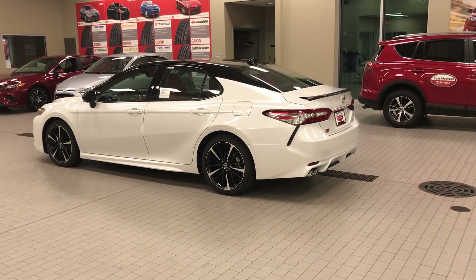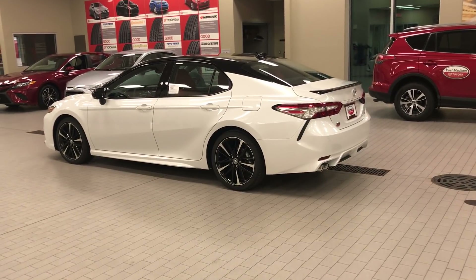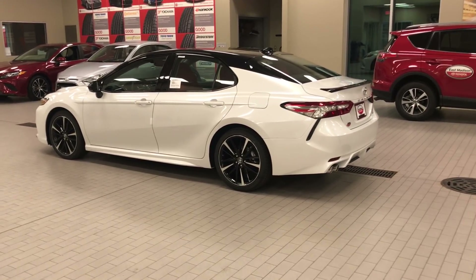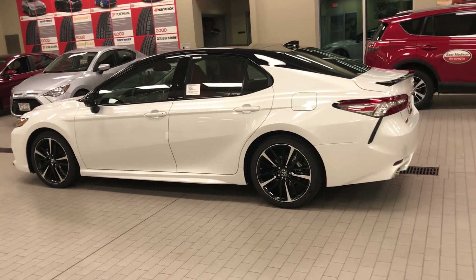I gotta be honest, I don't know which angle this car looks best from. This is the all-new 2018 Camry XSE. You have the pearl white paint on the bottom, and you have the black top.